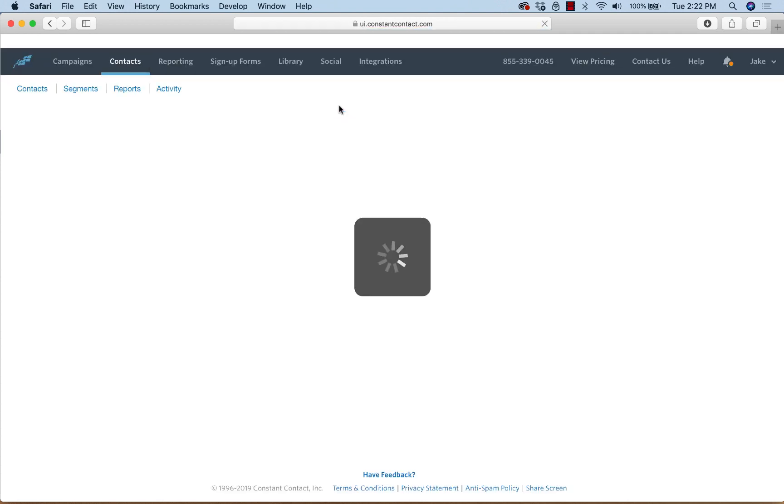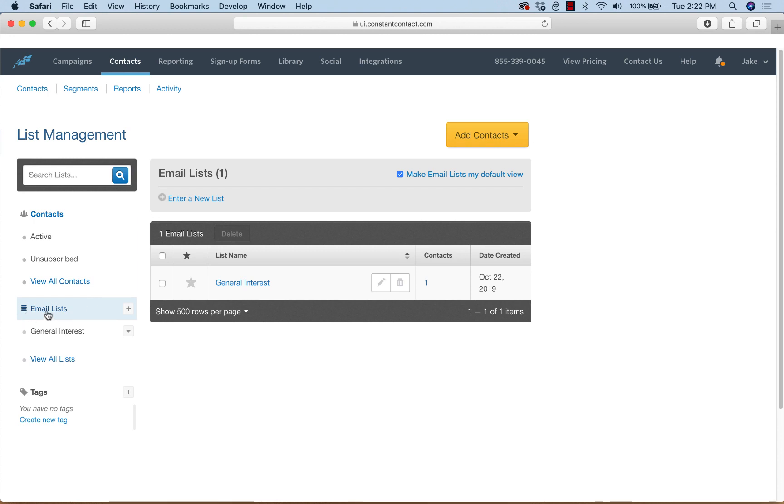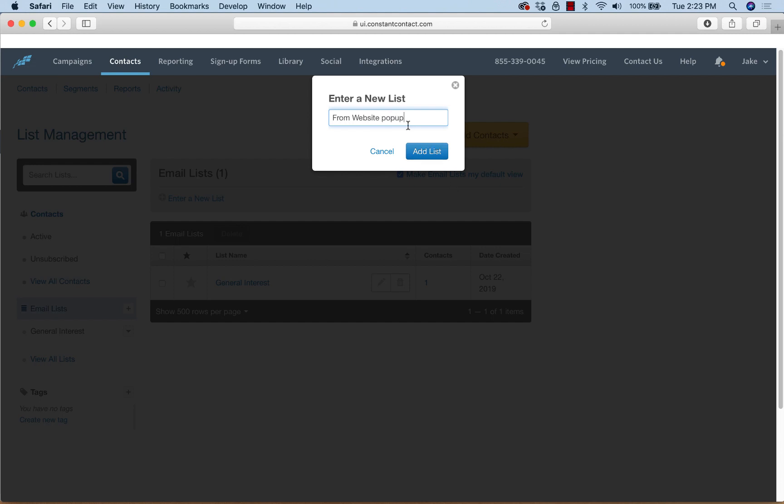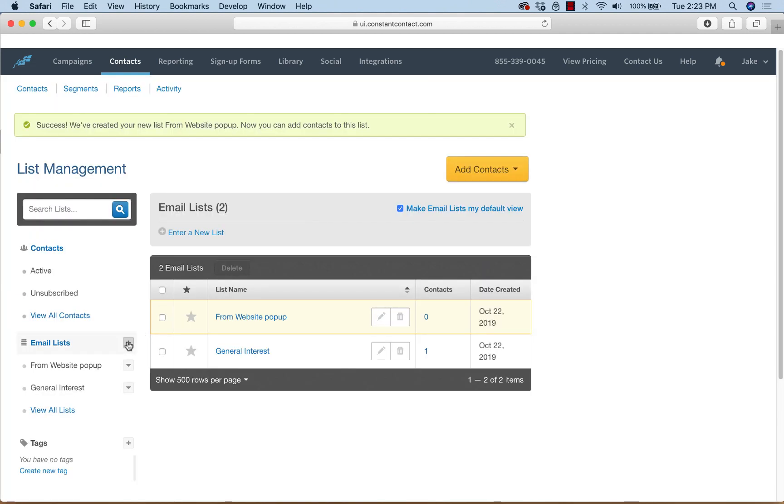We're going to go create a couple of lists. Go to Contacts, and on the left-hand side you'll see 'Email Lists.' We're going to create one called 'From Website Pop-Up' and a second one called 'From Text to Join.'